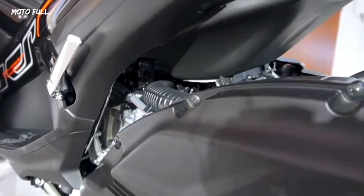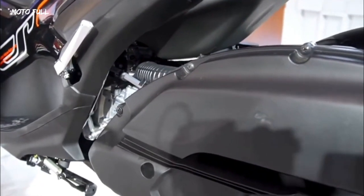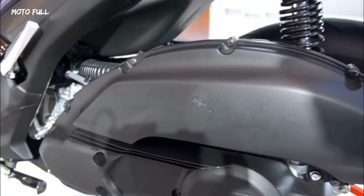The Yamaha Aerox speedometer is also not left behind in getting changes — it now has a more square shape and supports Bluetooth connection for all types.